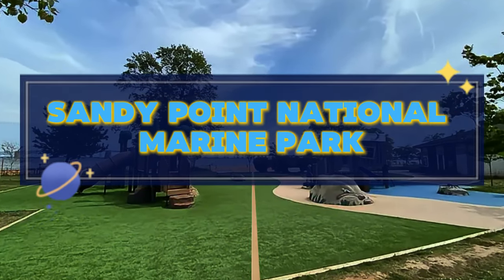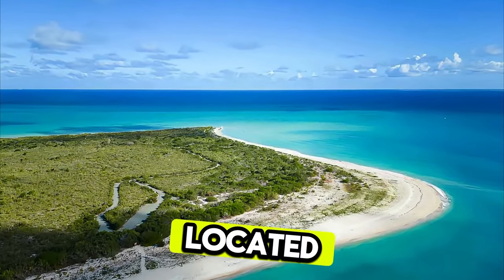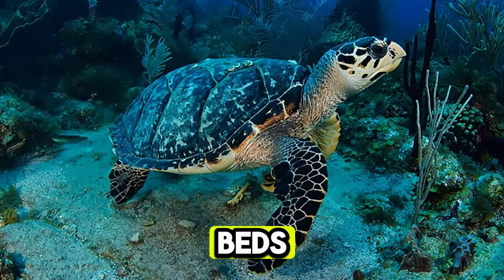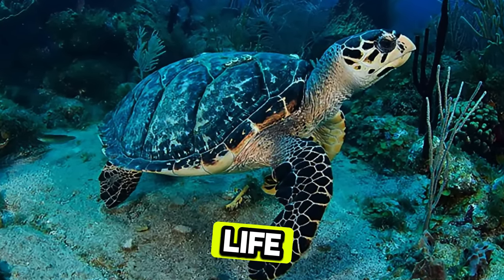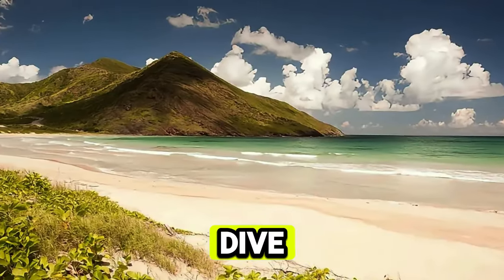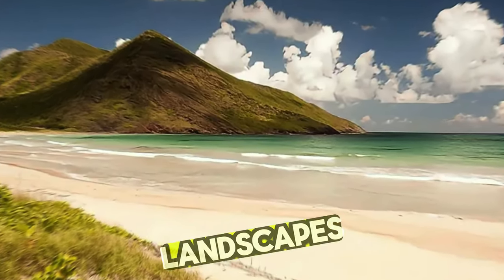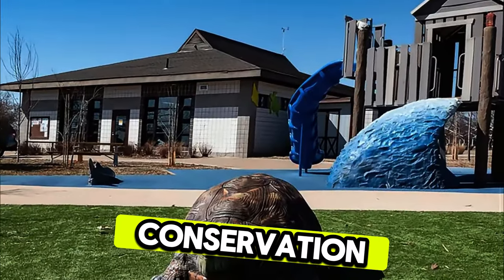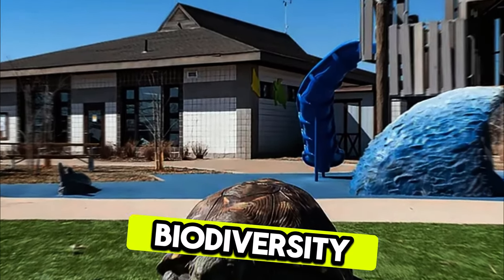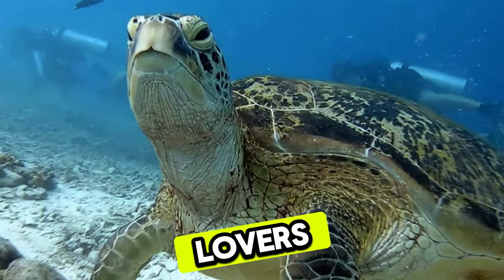Sandy Point National Marine Park. Dive into a world of underwater wonders at Sandy Point National Marine Park, located on the western coast of St. Kitts. Explore vibrant coral reefs, seagrass beds, and mangrove forests teeming with marine life, including tropical fish, sea turtles, and rays. Snorkel, scuba dive, or take a glass-bottom boat tour to discover the park's diverse ecosystems and underwater landscapes. Learn about marine conservation efforts and the park's role in protecting St. Kitts and Nevis' coastal biodiversity. Sandy Point National Marine Park is a paradise for snorkelers, divers, and nature lovers alike.